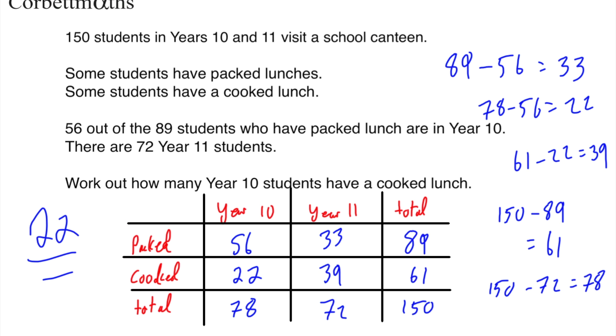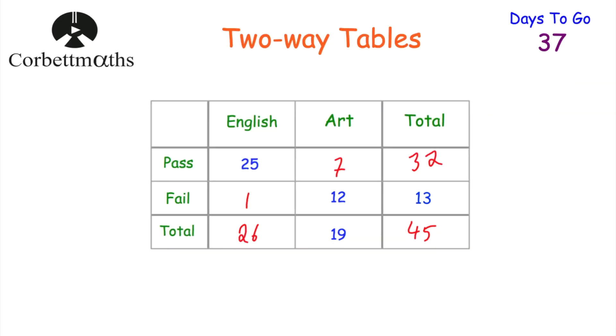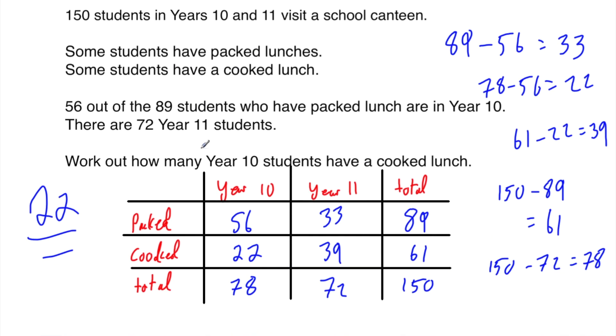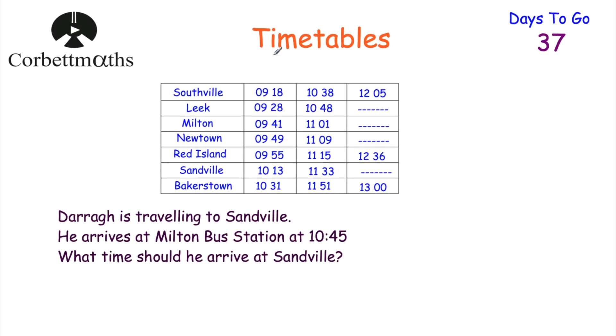That's two-way tables. Sometimes they're drawn for you and sometimes you've got to draw them yourself — you just need to list all the information you're given. Now let's have a look at timetables. Here's a bus timetable, and we've been given a question: Dara is traveling to Sandville. He arrives at Milton bus station at 10:45. What time should he arrive at Sandville? Feel free to press pause now to work out this question.